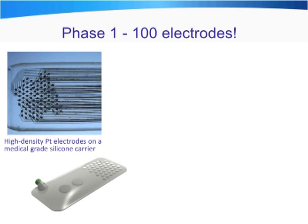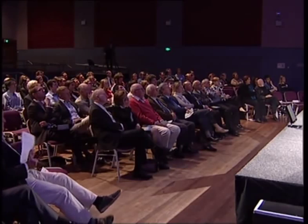This project is based on two phases. The first phase is developing an electrode array with 100 electrodes — a significant technological leap. The cochlear implant has 22 electrodes, so we're multiplying the complexity by five. Most importantly, for this type of device, we're using materials with a long history of safe application in long-term implantation: platinum electrodes and medical-grade silicone, the same materials used in cochlear implants.